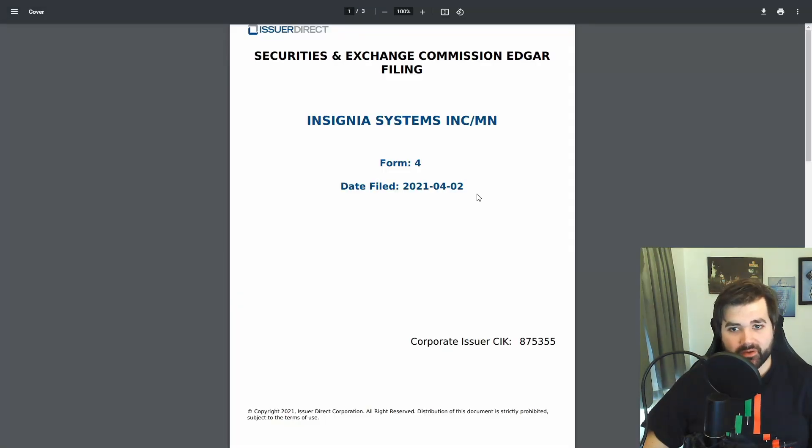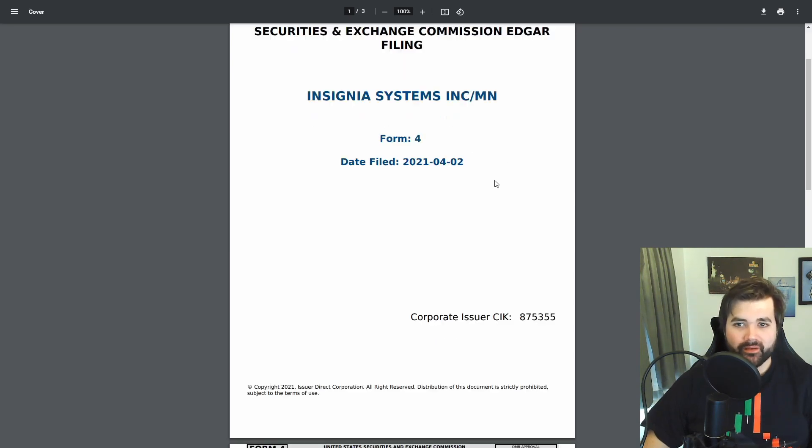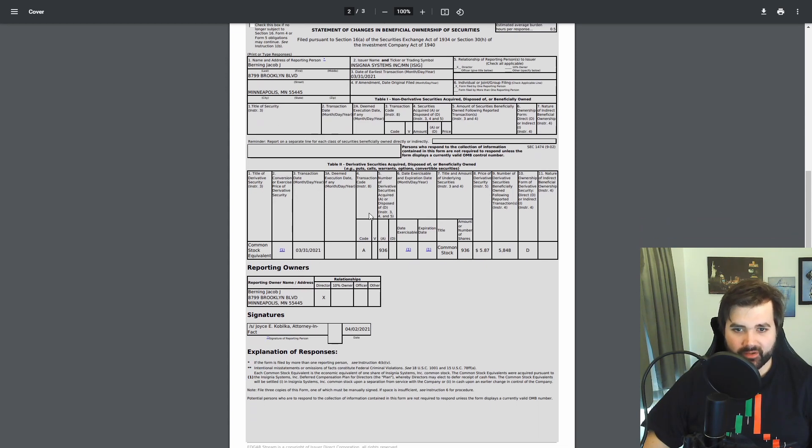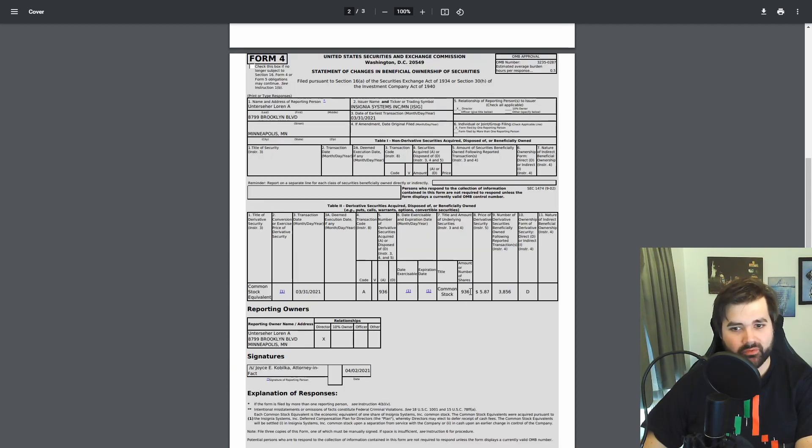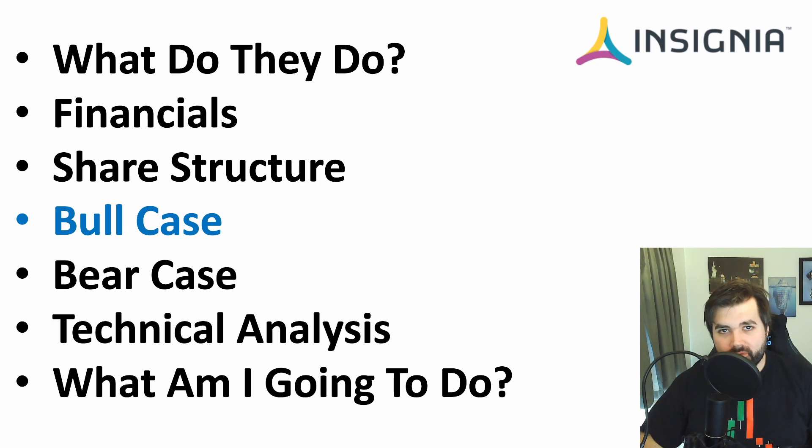On the 2nd of April 2021, a Form 4 was completed for Insignia signaling insider buying. We can see 936 common stock purchased by Jacob J. Burning, 724 for Chad Bruce Johnson, and 936 for Lauren — all confirmed insider buys. When an insider buys it's really positive because they ultimately know more about this stock and the company than we do. Insiders could have elected for cash but they're asking for stock, which they think is going to go up from this point in time.